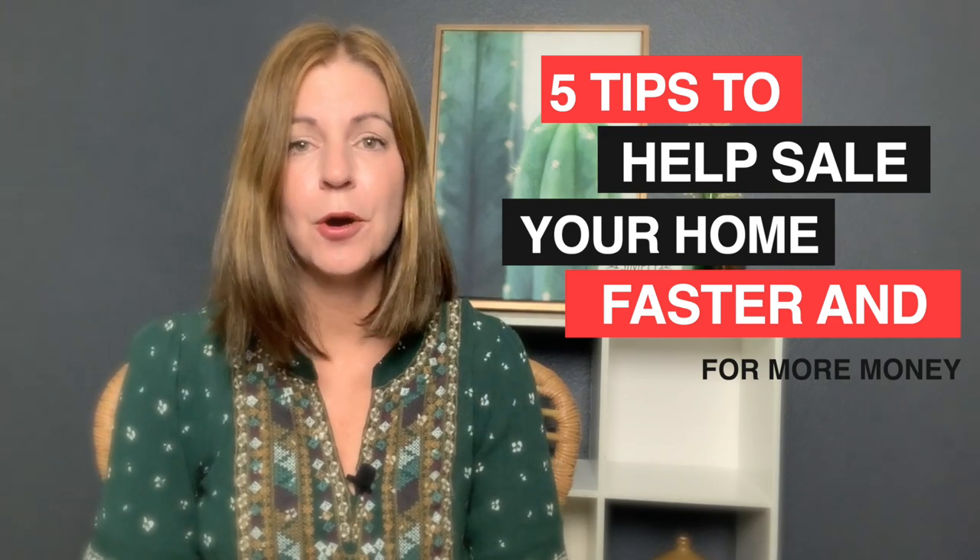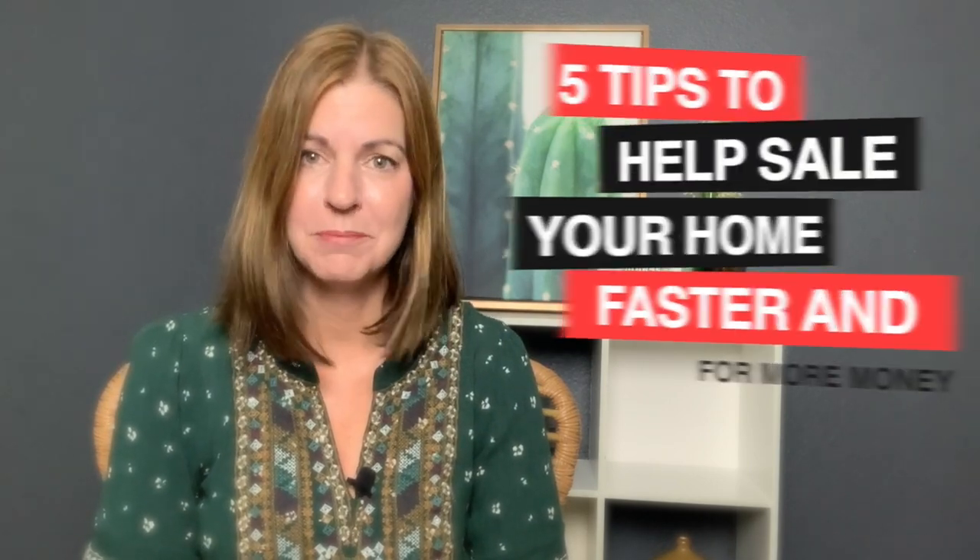Hey everyone, welcome back to my channel. I'm Angela O'Hare, your favorite Las Vegas realtor, and welcome to my seller series. In this series, I like to talk about things that are going to help you get your home ready to sell, how to sell it, and all kinds of other advice for you as a seller. If you're thinking about putting your home on the market for 2020, I'm going to go over five tips to help you sell your home faster and for more money.